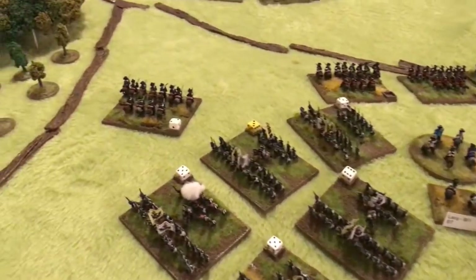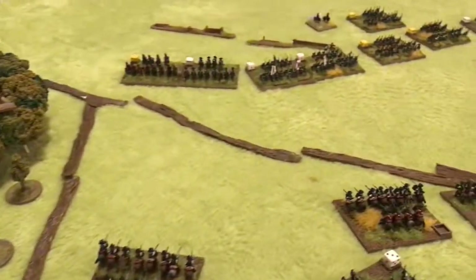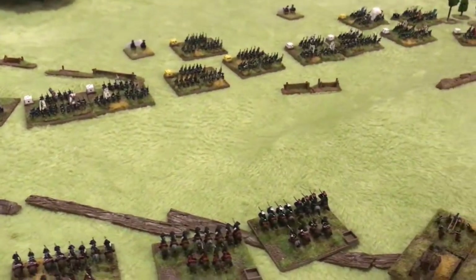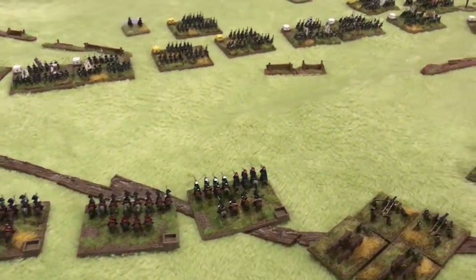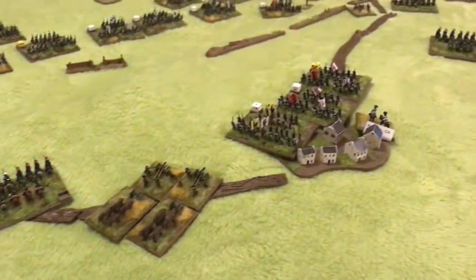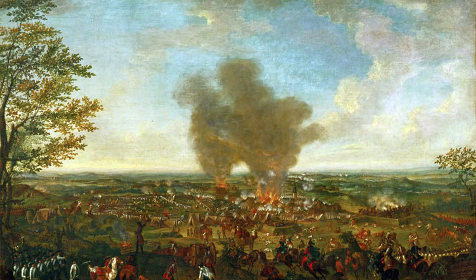With his left worn, his centre crippled, and now his right under threat from cavalry on the flank, Brown orders his army to retreat. The Pandours help screen the Austrian infantry as they pull back, and the remaining cavalry in the centre keep the Prussians at bay. Frederick doesn't attempt to push their pursuit, as his army has also taken heavy losses from repeated attacks on strong Austrian defensive positions.